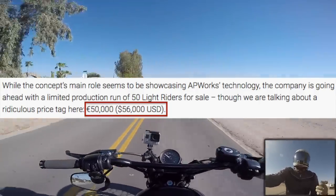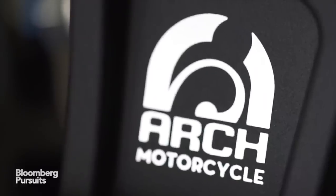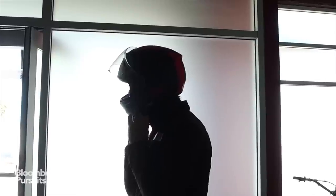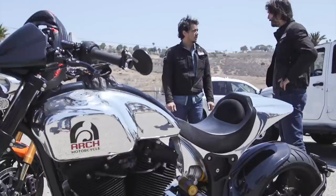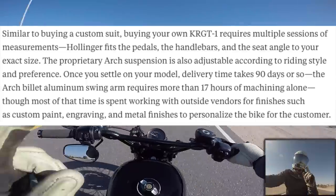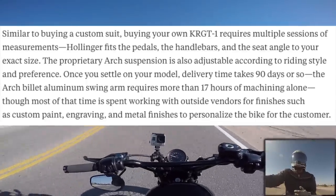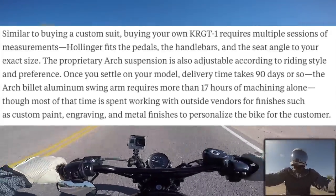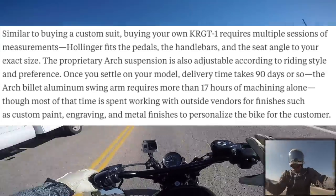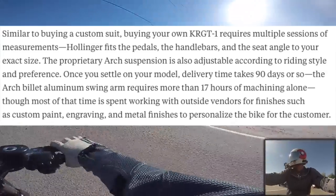Another thing in the news is Arch Motorcycles, owned by Keanu Reeves and his partner. They're making some really sick looking bikes — V-Twins that look like cafes, and they're all fully custom. You actually have to go in and get your legs measured from the seat, get your arms measured, tell them what you want to use it for, how much power you want — and they make it specifically tailored to you.